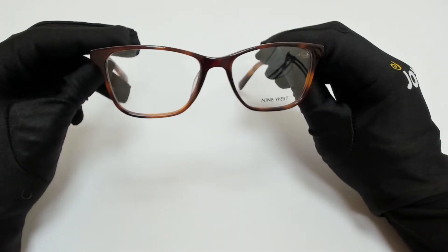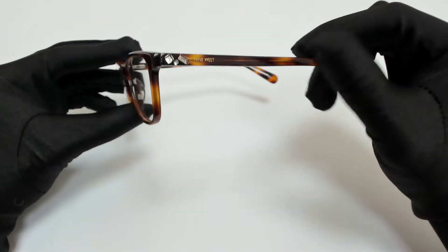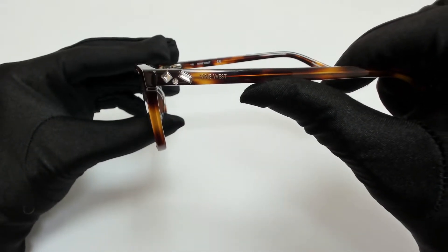The color of the frame is soft tortoise, and it has a rectangular shape. On its temple, you'll find the 9 West logo.